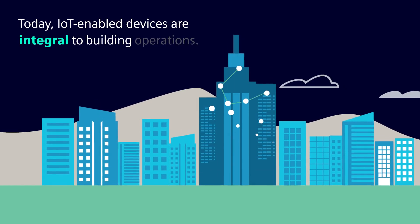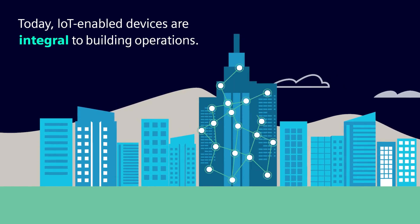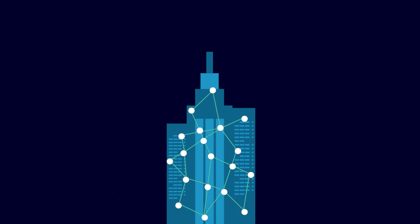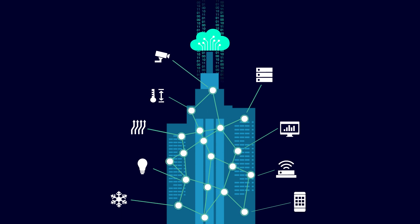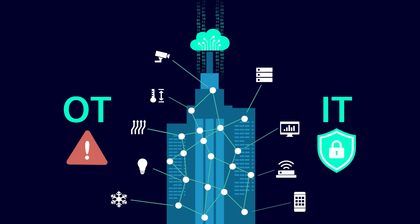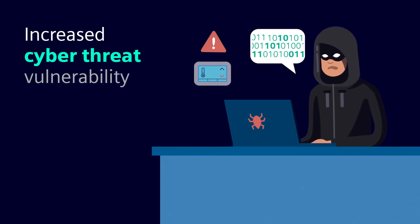Today, IoT-enabled devices are integral to building operations. Historically, their communication protocols have lacked cybersecurity, resulting in greater risk. The demand for smarter buildings brings IT and OT together, making them even more vulnerable to cyber threats.